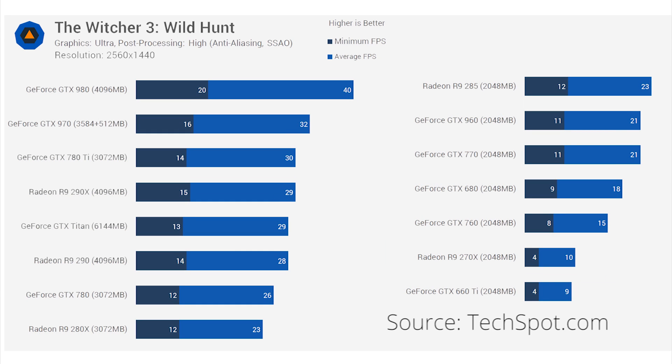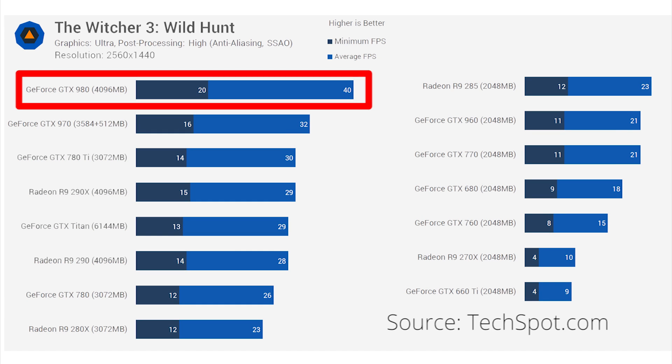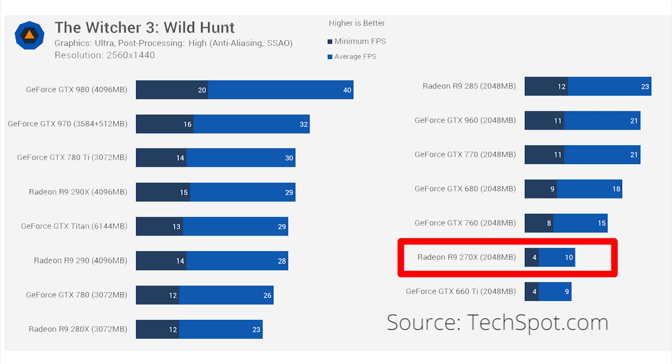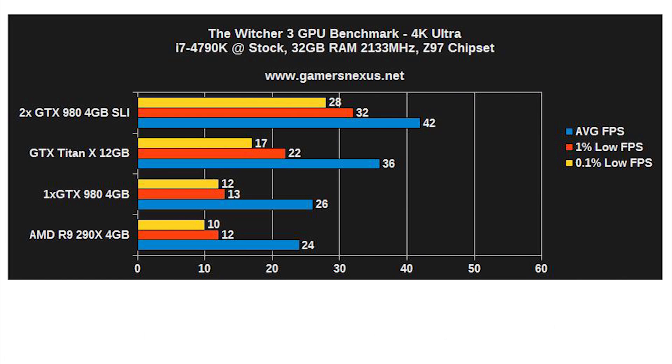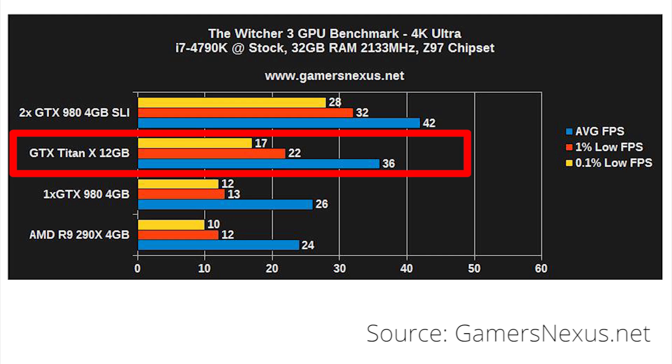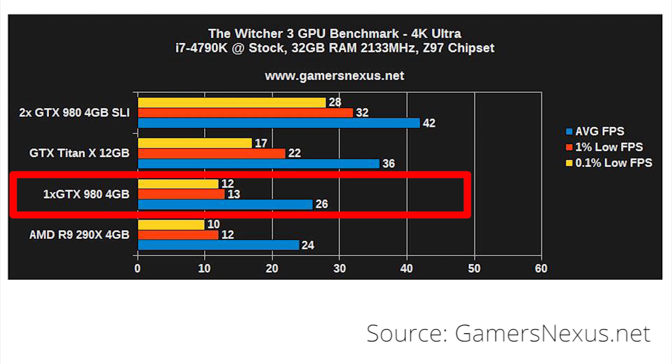Moving up to 1440p, frame rates drop to 40 FPS on the GTX 980. For the 290, we see a drop to 28, which is still playable but far from the ideal 60-plus FPS. The 270X is in full slideshow mode at 10 FPS. For 4K benchmarks, we're going to switch over to another source, GamersNexus, because they tested slightly more powerful setups. 4K is a demanding resolution for The Witcher 3: two GTX 980s average 42 FPS, even the GTX Titan X can only manage 36, while a single GTX 980 gets 26.